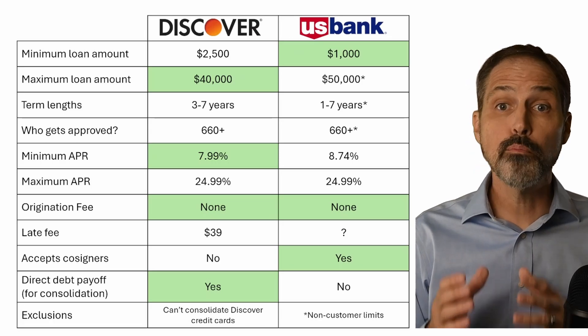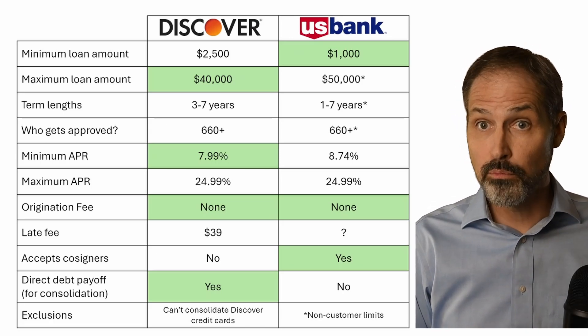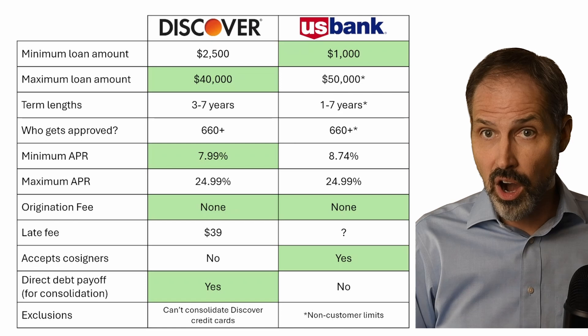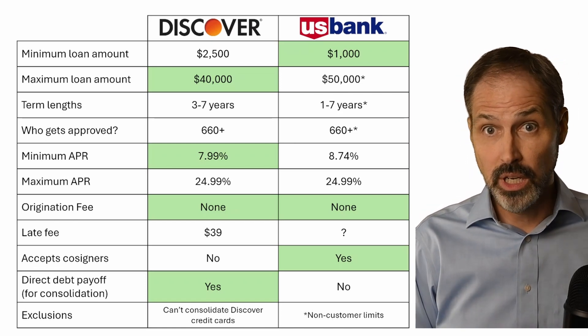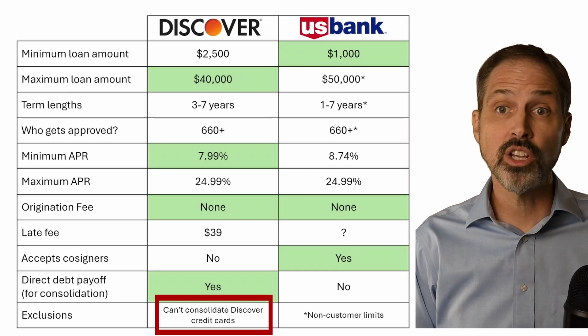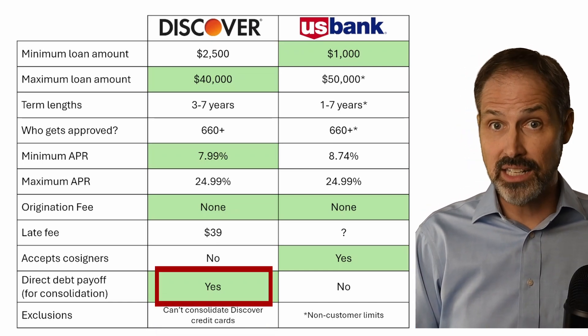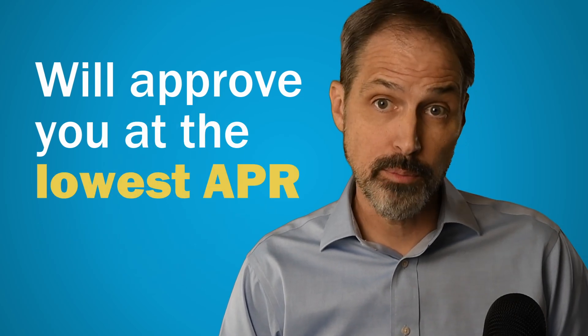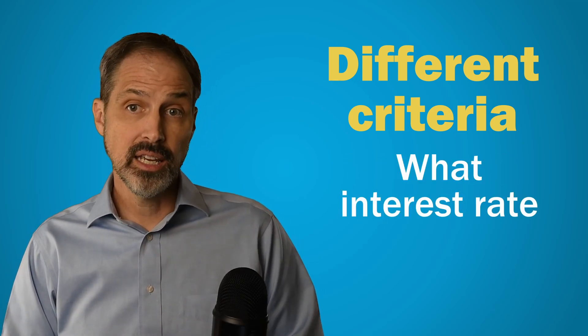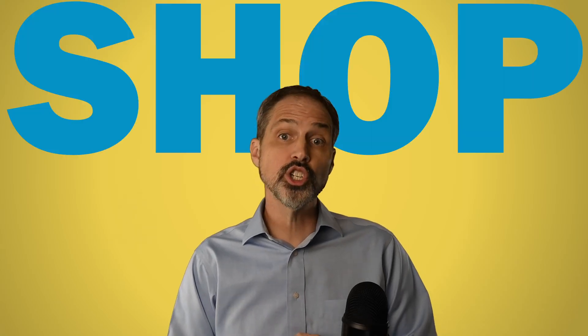Let's summarize what we've learned about the personal loans offered by Discover and U.S. Bank. Both have their fair share of advantages. U.S. Bank would have more if they offered the same benefits to non-customers that they do to customers, so if you are already a U.S. Bank customer, it might be the better option. If you are looking to consolidate other debt, U.S. Bank gives no restrictions on what you can consolidate, while Discover will directly pay off your other debts as long as those debts are not Discover credit cards. Usually the most important thing is whether a lender will approve you for the money you need at the lowest possible APR — that's why we always recommend shopping around before you accept a loan.